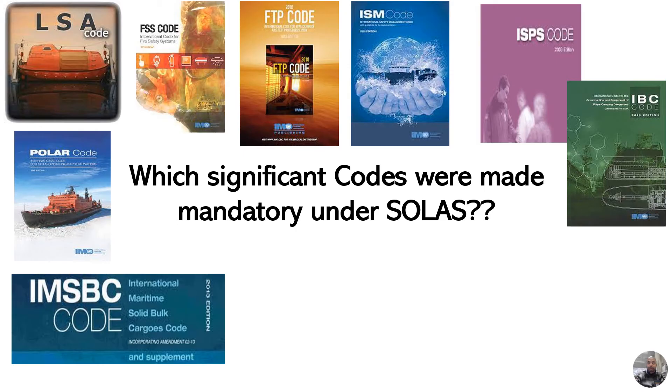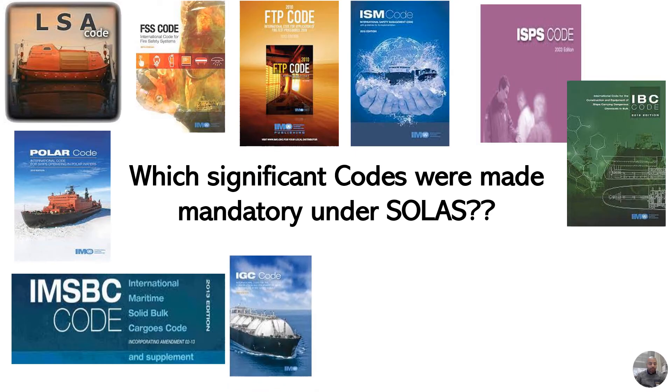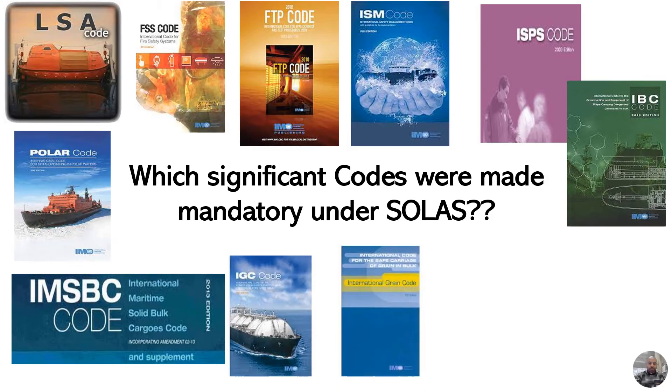Then we have the International Maritime Solid Bulk Cargoes Code, or the IMSBC Code. Then we have the International Code for the Construction and Equipment of Ships Carrying Liquefied Gases in Bulk, or the IGC Code.